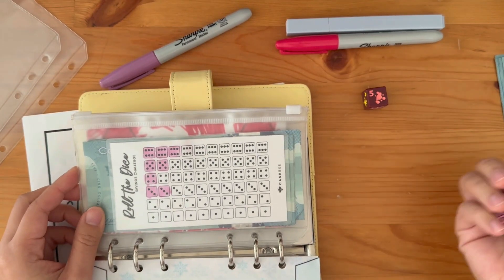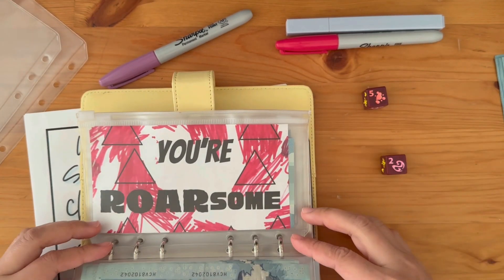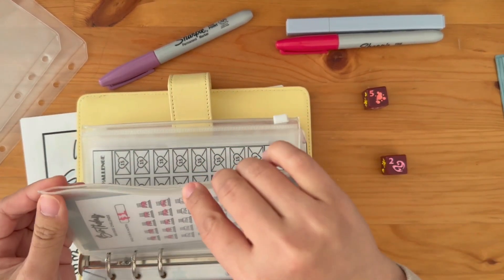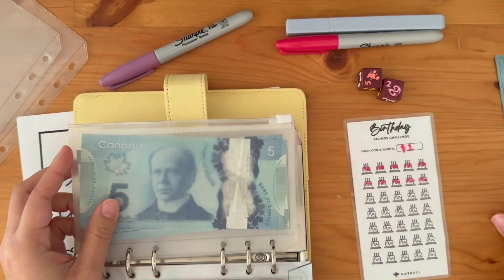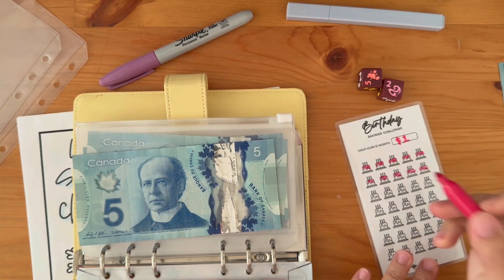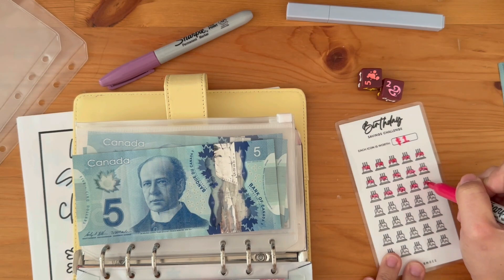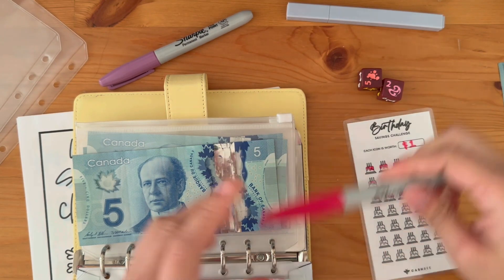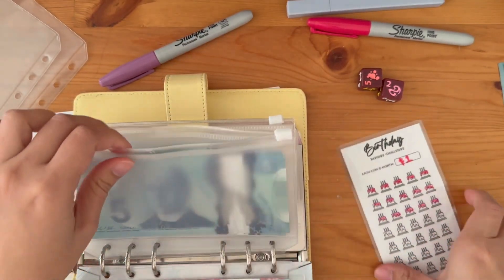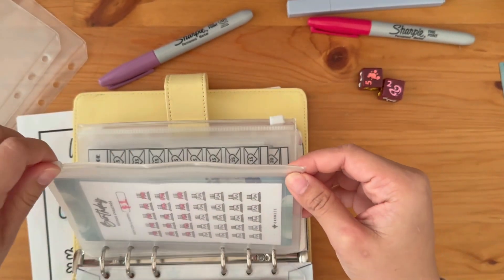Okay, next envelope — two. So that means we're moving two steps: one, two. Our birthday savings challenge! We'll get five dollars. Let's color five. We'll just count later because we might still get back to this challenge.